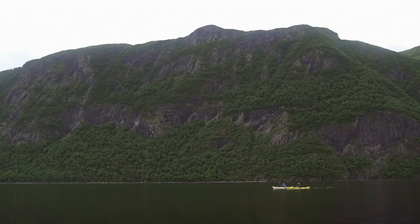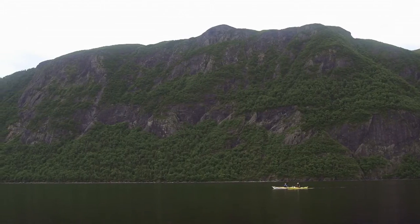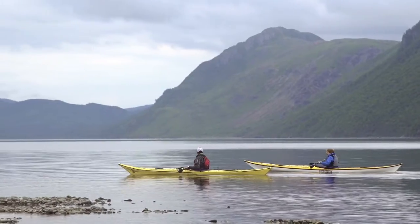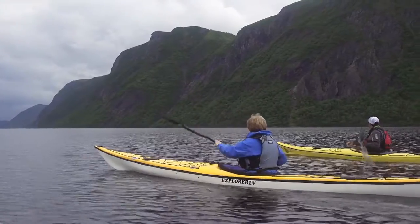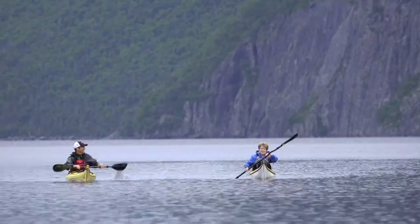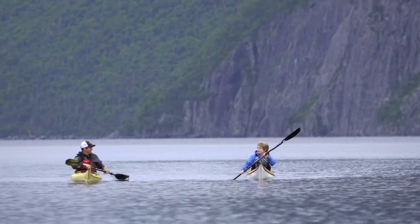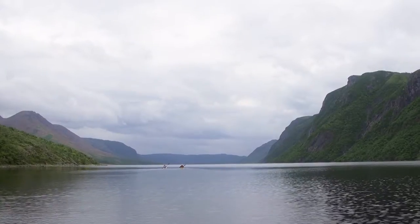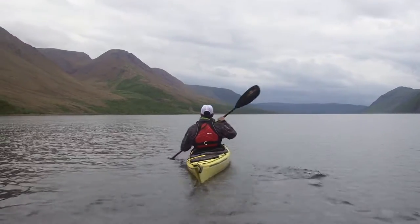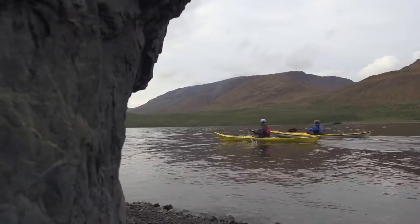On the other side of Trout River Pond, you have what's the opposite to Mars — you basically have Jurassic Park. You've got these big, beautiful cliffs, very lush with vegetation, cool rock formations, and little waterfalls after the rain. It's a beautiful contrast from one side to the other. It's almost like you turn one way and you're on one planet, and you turn the other way and you're in a completely other world.